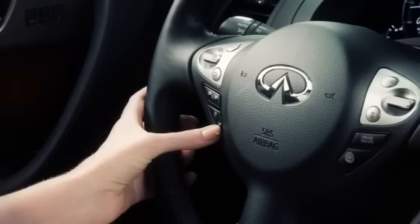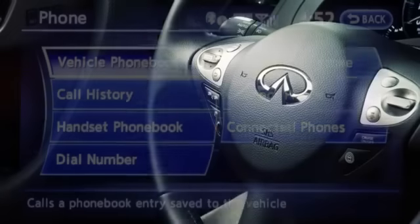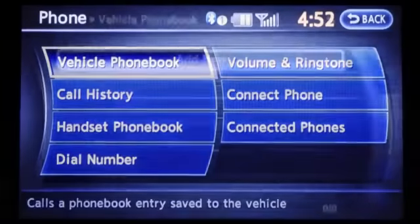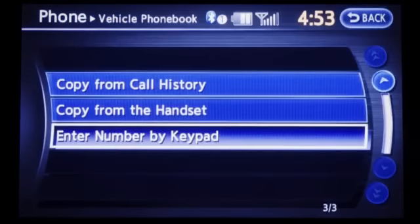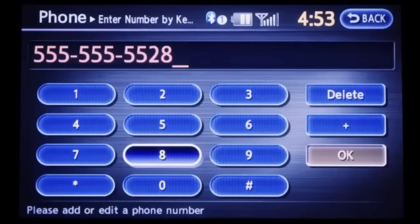First, press the phone button on the steering wheel. Then select vehicle phone book. Select add new at the top of the screen. Then choose the method of entering the phone book entry — for example, select enter number by keypad. Enter the digits and select OK.